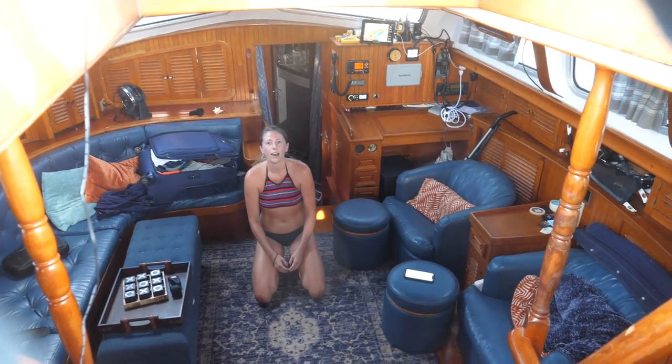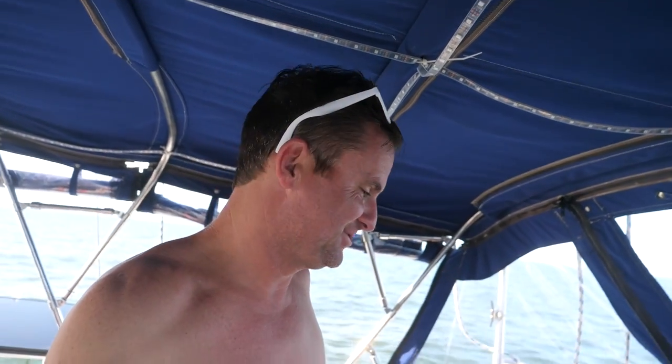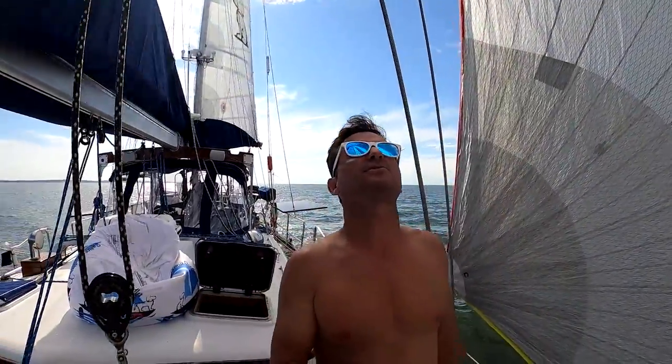Doing eight and a half knots — so good. We had a decent amount of wind for a little bit, but that has changed. So now we're going to pull down the spinnaker and probably motor the rest of the way in.